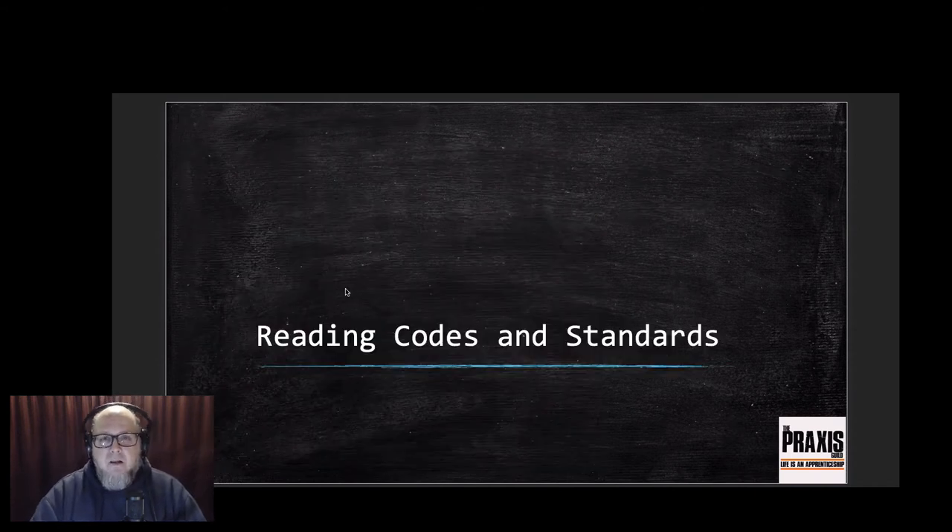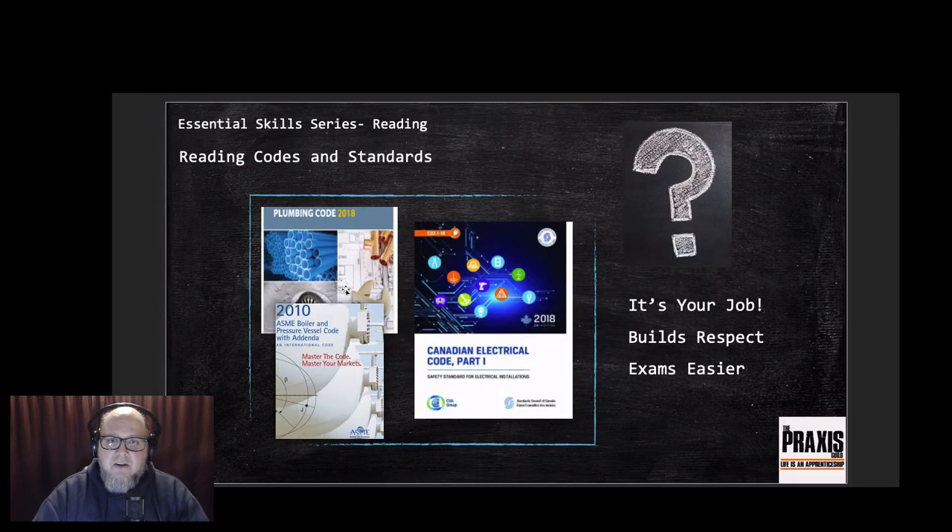The last area of reading is codes and standards. From my plumbing background, that means the plumbing code, the boiler and pressure vessel code, and of course the electrical code that most people know about. The interesting thing about codes is that you're not really required to memorize them - in fact you can't. They become tools to use in the field, much like your hand tools or power tools - a resource to find information and apply installation techniques in different jurisdictions.